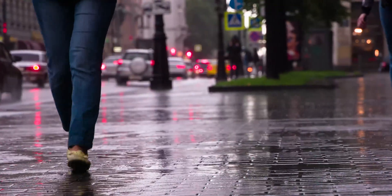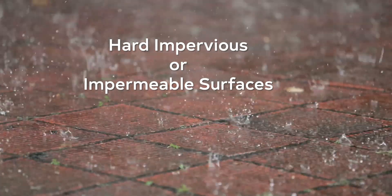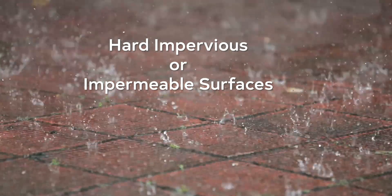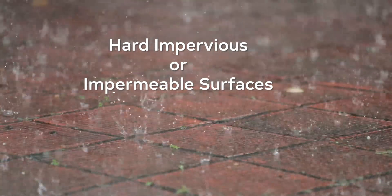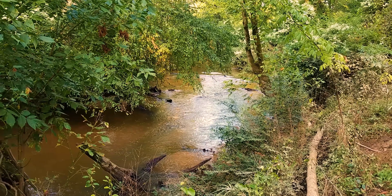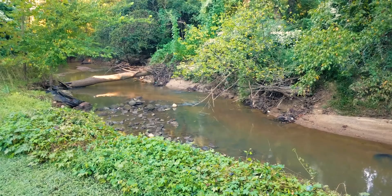We are all familiar with our drinking water and our wastewater pipes — they're part of our everyday life. But what does the stormwater pipe system do? When it rains, the stormwater pipes carry the water off of our hard and impermeable surfaces — those are surfaces that don't allow the rainwater to soak into the ground — through the system to the nearest stream or creek. This helps to protect our homes, roadways, and businesses from hazardous flooding and erosion in our waterways.